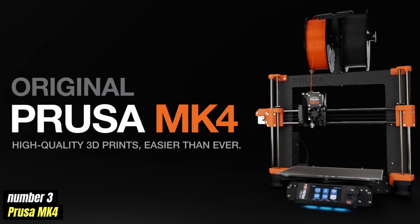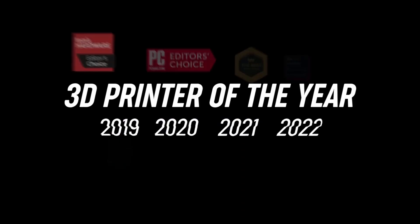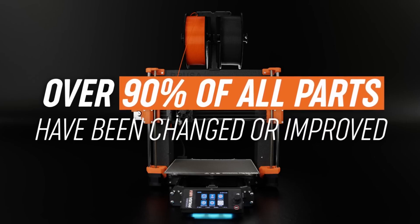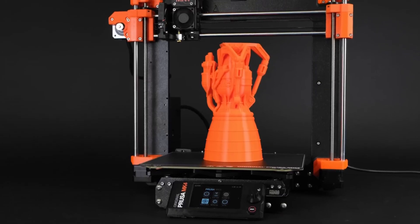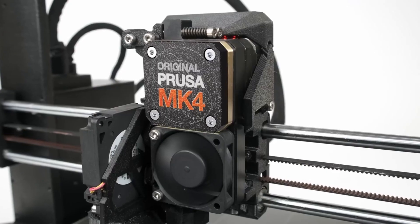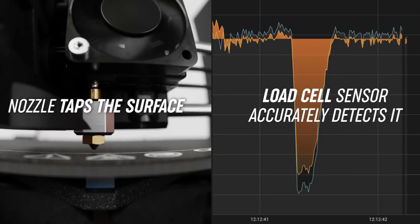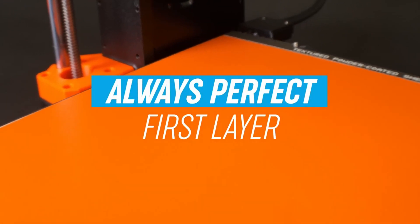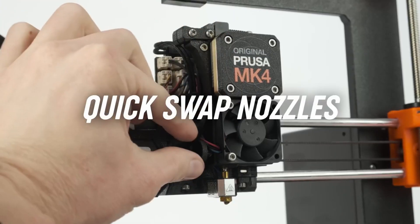Number 3: Prusa MK4. The Original Prusa MK4 is a testament to Prusa Research's commitment to advancing 3D printing technology. Building upon the success of its predecessors, the MK4 introduces several noteworthy enhancements for both novice and experienced users. One standout feature is the NextruderR system, which boasts a load cell sensor ensuring an always-perfect first layer, eliminating the need for manual adjustments. The MK4's automatic calibration and one-click printing capabilities further enhance its ease of use, allowing users to start projects with minimal setup.